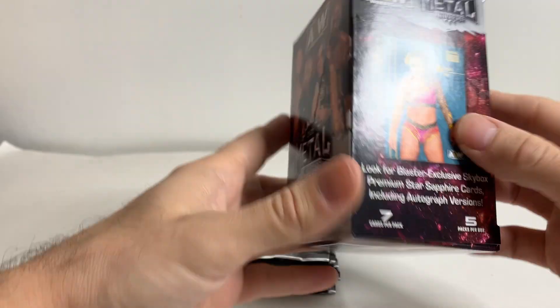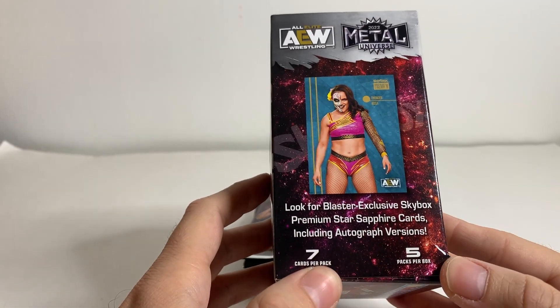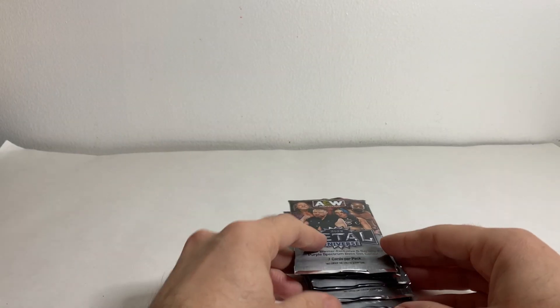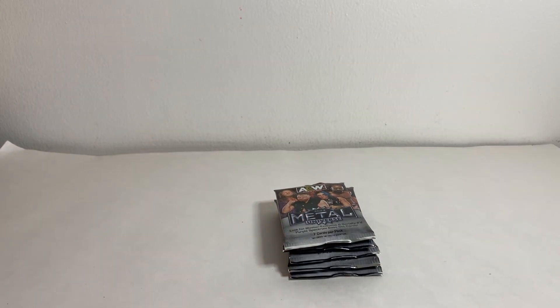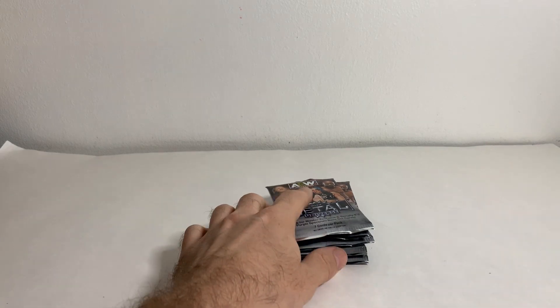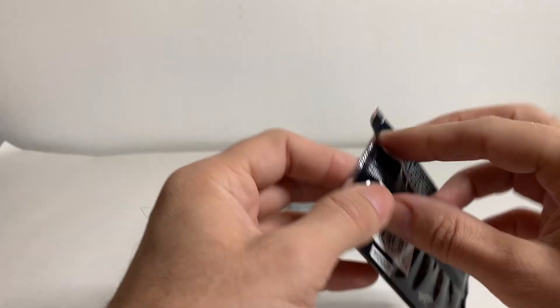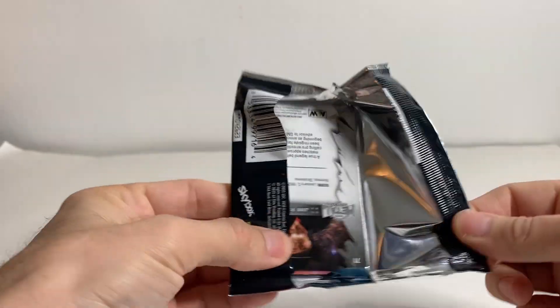These blasters have the Sapphire versions of the Skybox Premium cards. They also have blue parallels of the base cards — the first hundred base cards. In the Hobby Box, you get the High Series cards up to 150. I think it's 101 to 150 that are blue — they just happen to be blue, the High Series. So with these, you have an opportunity to get the blue version of the regular base cards. Just five packs here, should be pretty quick. Let's do it.